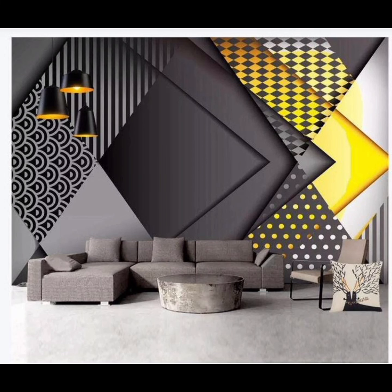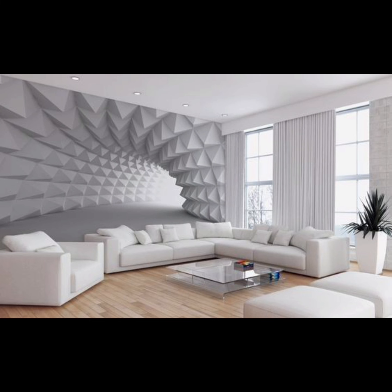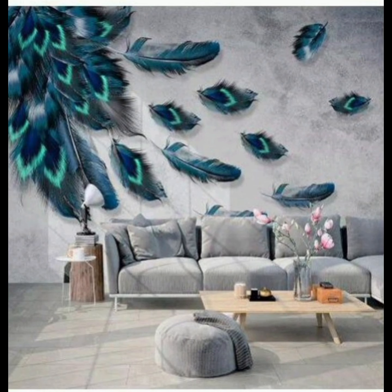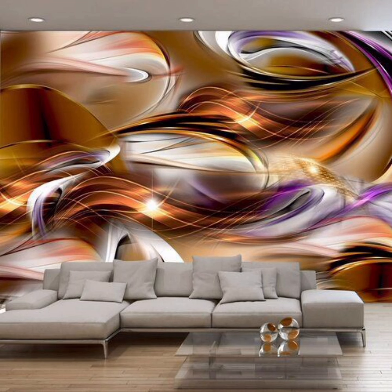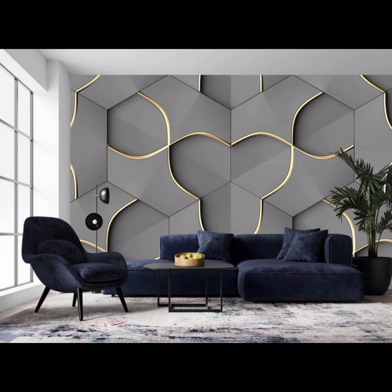Moving on, we explore the ever-popular nature-inspired wallpaper designs. From serene forest scenes to tropical leafy motifs, these wallpapers bring the outdoors inside, creating a serene and refreshing atmosphere. Nature-themed wallpapers can work wonderfully with various decor styles, from Scandinavian to bohemian and everything in between.